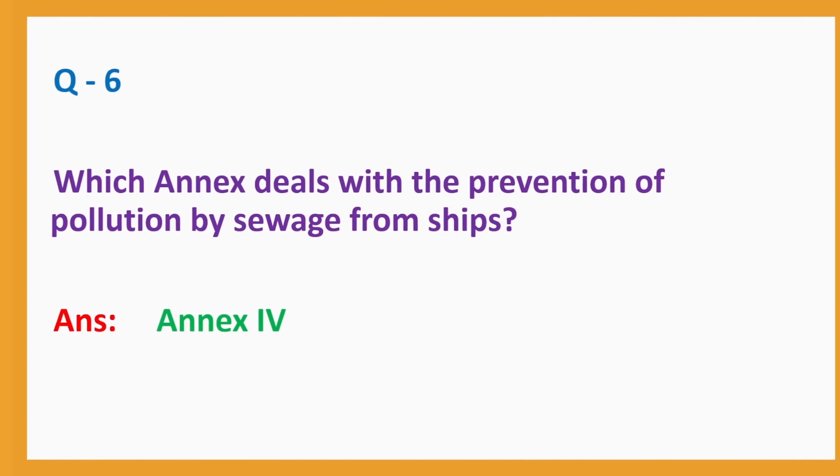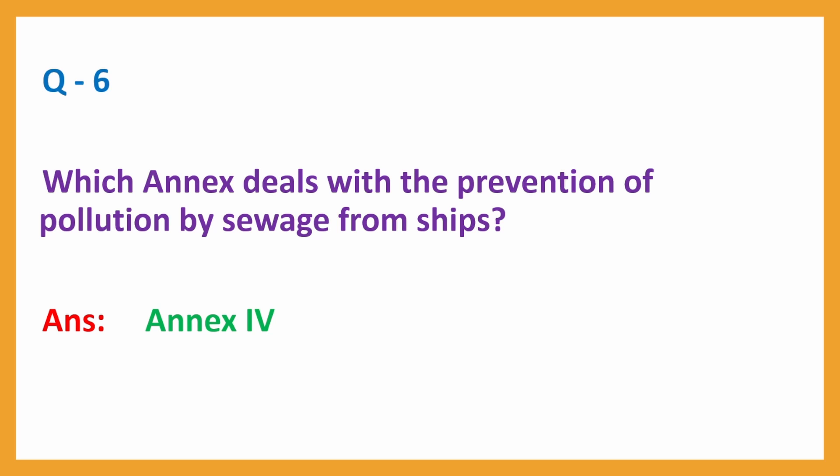Question No. 6: Which annex deals with the prevention of pollution by sewage from ships? Answer: Annex 4.